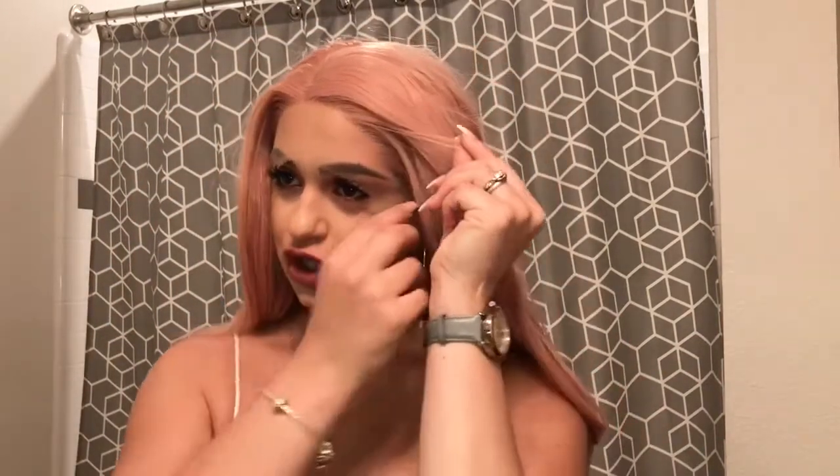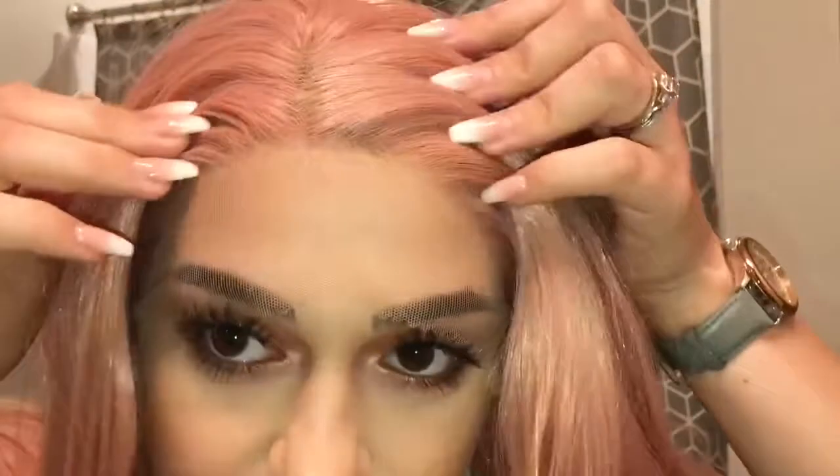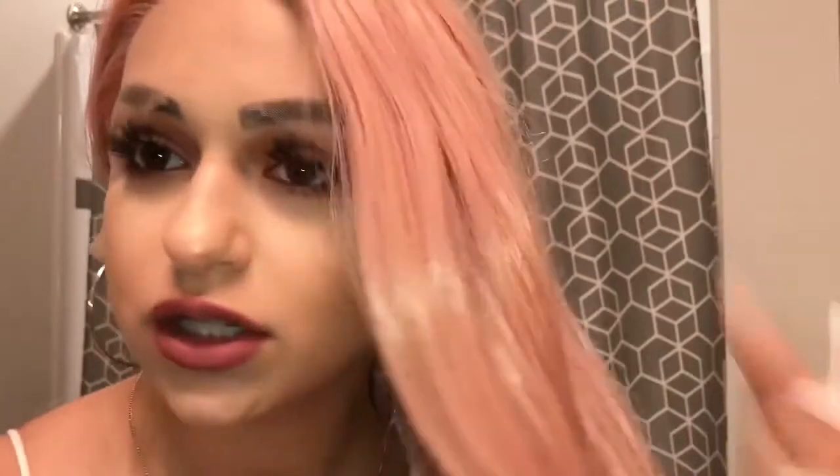I'm gonna cut this lace off, so I'm gonna show how to cut lace off. Look at this — it goes like to your ear. This looks real, honey. I might wear this to work tomorrow, pull up with pink hair! So let me cut this lace off and then we will get things rolling.